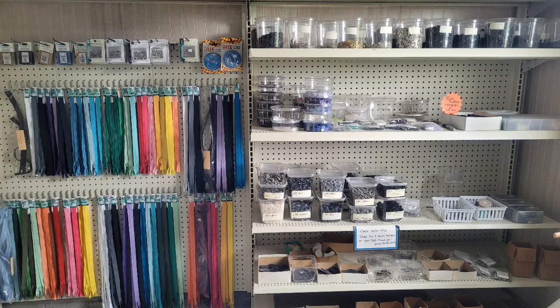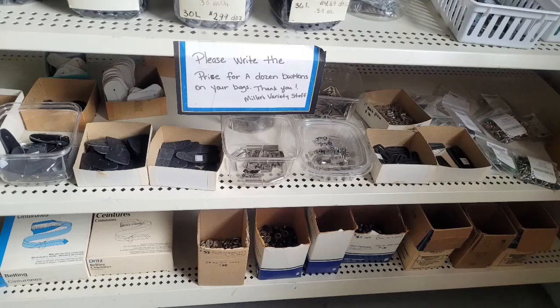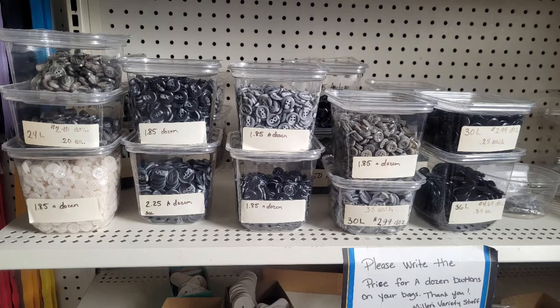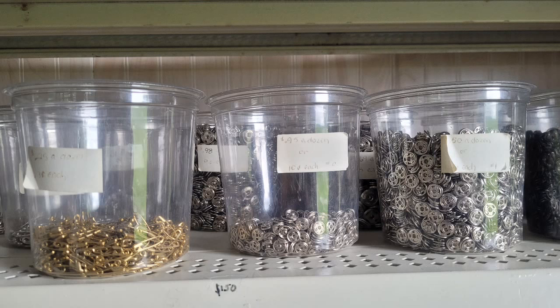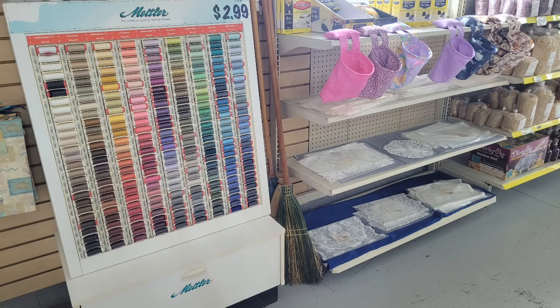As far as non-food items, there was something about a little area in the corner that made me smile. A lot of the other stores don't have this. It says 'Please write the price for a dozen buttons on your bag. Thank you, Miller's Variety staff.' You can see small containers with buttons in black, dark gray, light gray, and white. It shows how much each kind is per dozen - the most expensive was $3.25 a dozen, or you can buy them individually for about 30 cents. They also had little safety pins and snaps.